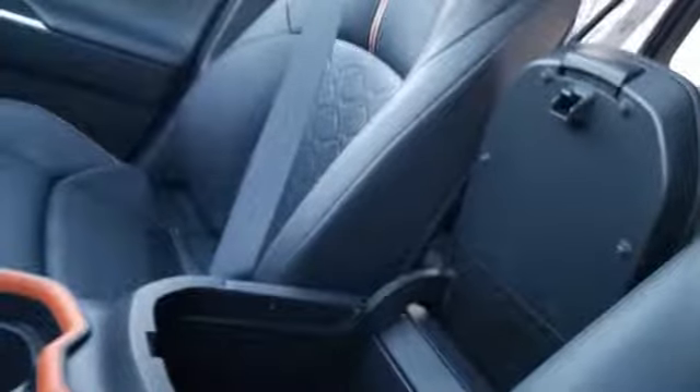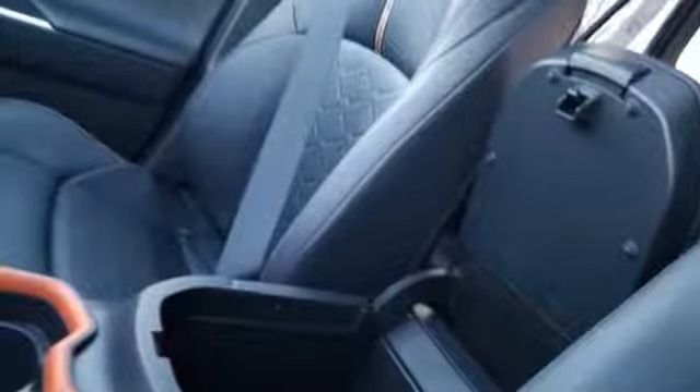Electronic shift on the fly, and power heated mirrors. Comfortable, convenient, quality Toyota.